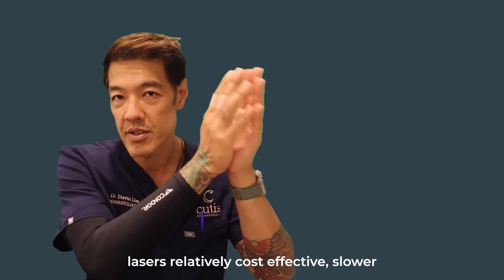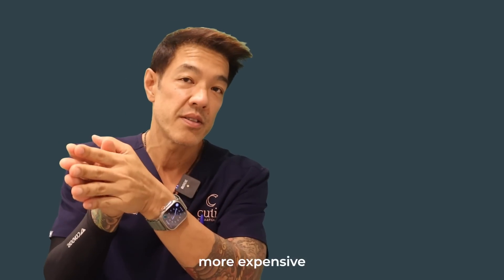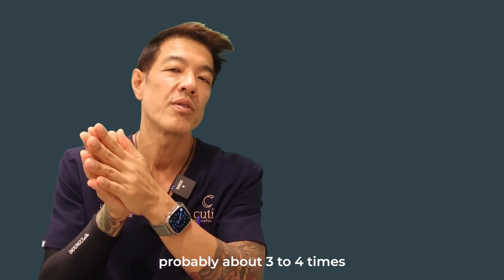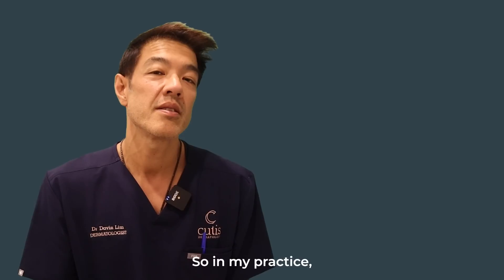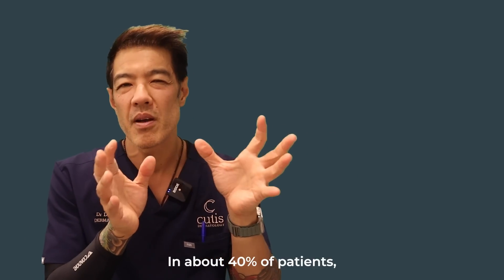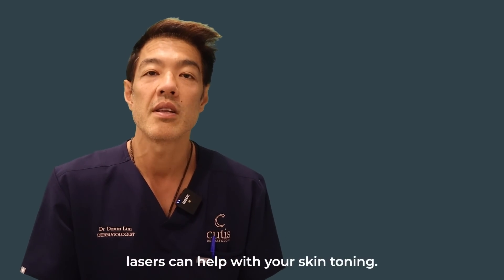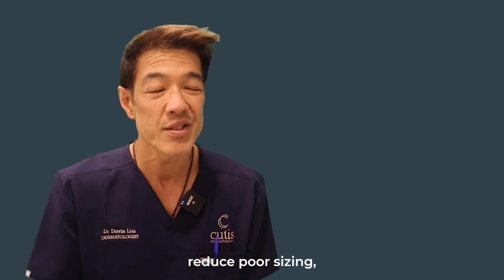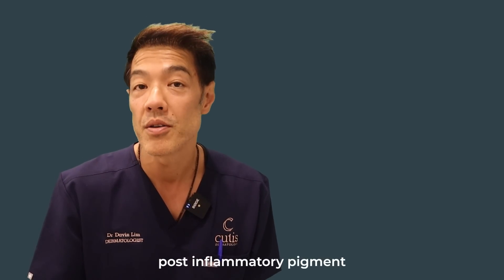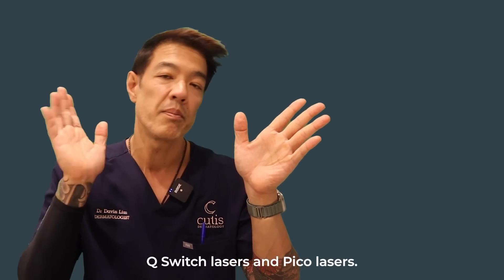Q-switch lasers are relatively cost-effective, slower to work, and have zero downtime. Pico lasers are more expensive to use and implement, have faster action, and a side effect rate about three to four times higher than Q-switch lasers — but still very low if you know what you're doing. In my practice I prefer Q-switch lasers, and in about 40% of patients I use Pico lasers for a much faster response. Additionally, Pico lasers help with skin toning — improving skin quality, making the skin brighter, reducing pore size, superficial scars, post-inflammatory pigment, and mixed dermal pigment together with lentigos or sunspots.